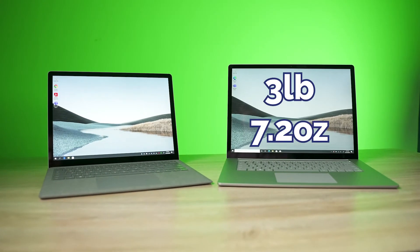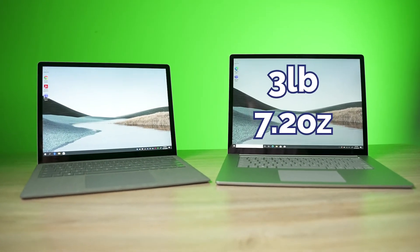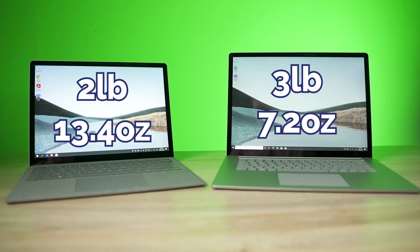As you can see, there's not a lot of price difference here. For under $100, you can go up to the 15-inch model. That brings us to weight. The 15-inch laptop is 3 pounds 7.2 ounces, and the 13-inch laptop is 2 pounds 13.4 ounces. As with the price, there's not that much difference between the two — but that 9.8 ounces may make a difference to somebody if you're carrying this around all day.